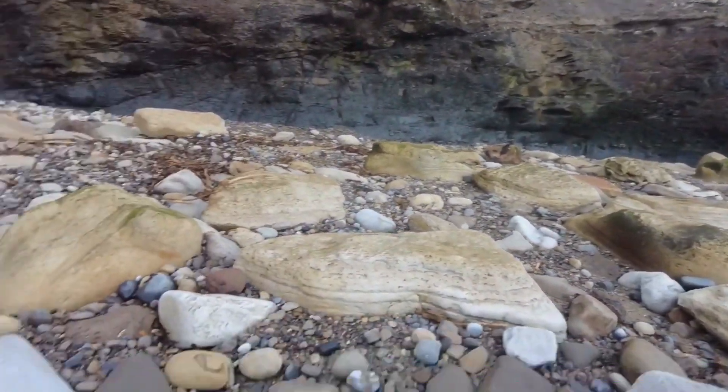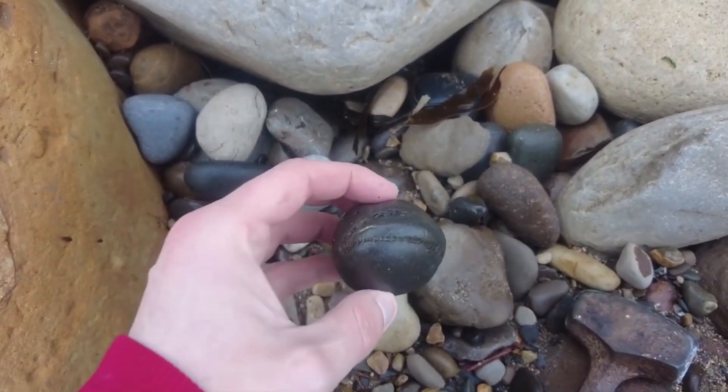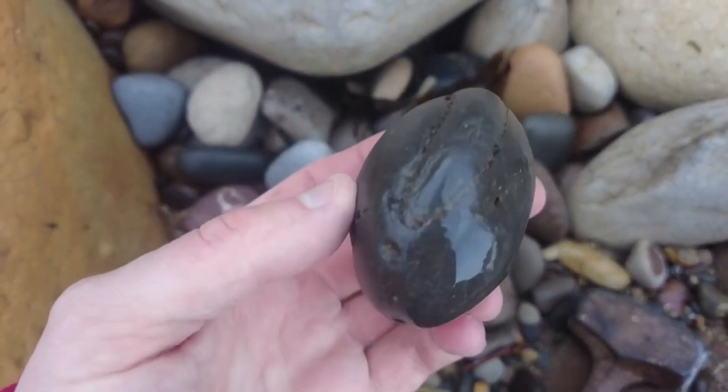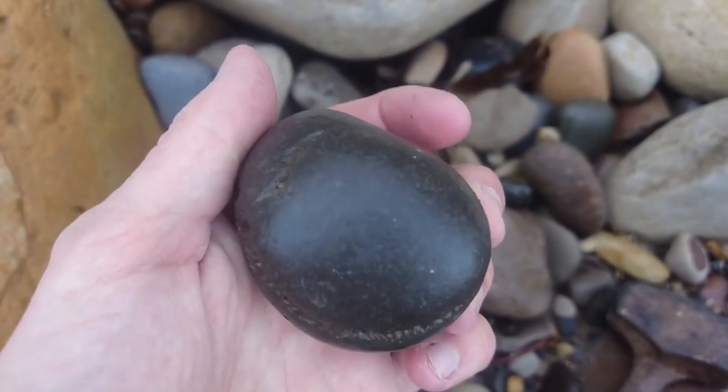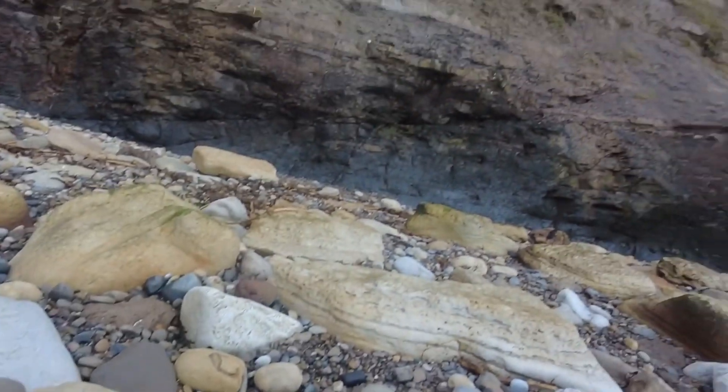This is a really nice looking ammonite — yes it's worn but usually these tend to split pretty well. Lovely looking keel. It's obviously rolled in from elsewhere because this is all sandstone up here.